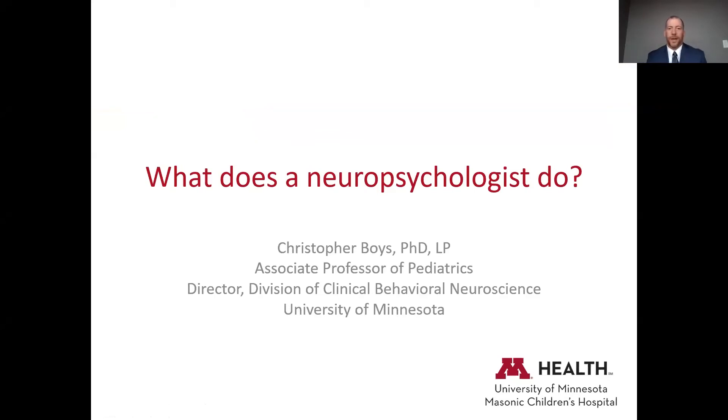I'm a pediatric neuropsychologist, and this is always a good talk in terms of what does a neuropsychologist do. I know that because if you ask my parents, they would say they don't really know. I've had my position since about 2002, coming up on 20 years, and I think my parents still can't explain what I do — so we'll work to get people to understand.